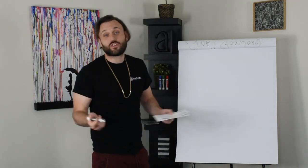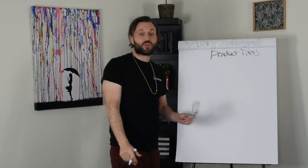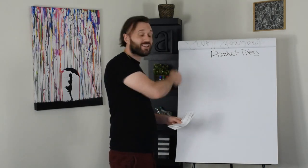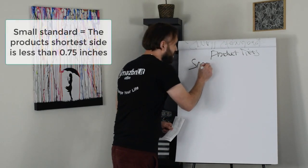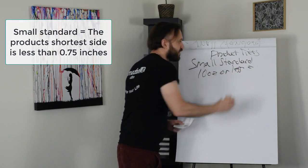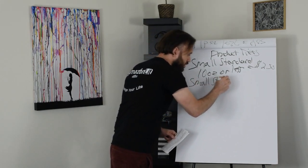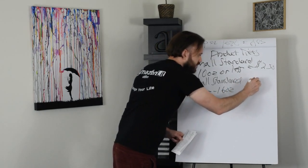Now we're going to look at standard-size product tiers. There are 7 different product tiers — 2 small standard and 5 large standard. These are products that are less than 21 pounds and don't have a dimension greater than 8 by 14 by 18. The first tier is small standard, 10 ounces or less, and the cost to ship a product in that category is $2.50. The next category is small standard, 10 ounces to 16 ounces, and the cost to ship is $2.63.